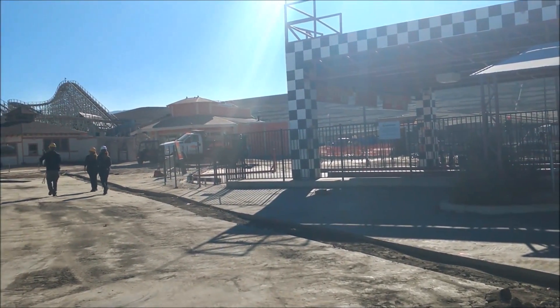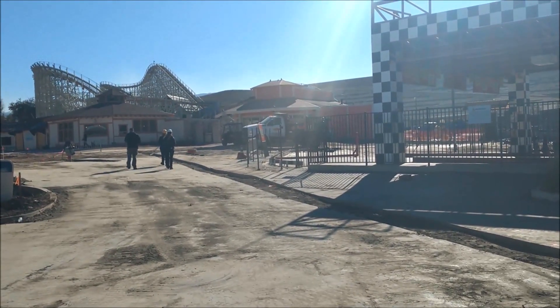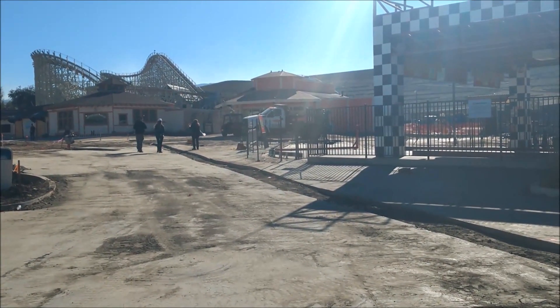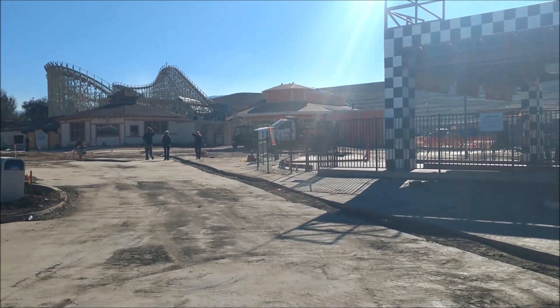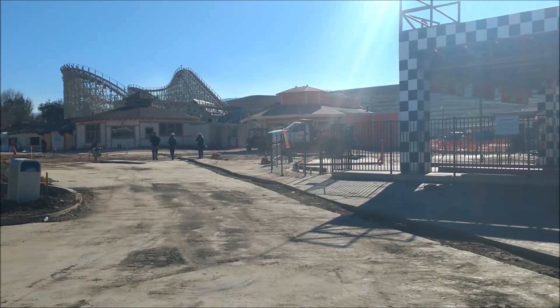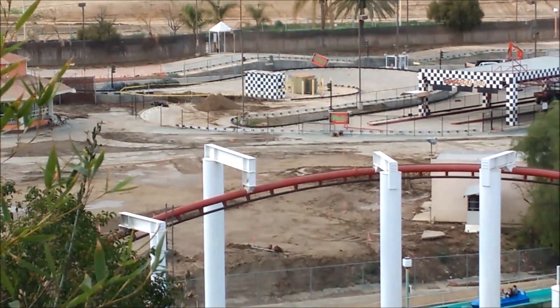These three individuals are part of the construction management team and they are working on the sound system for the area. I don't think these are the same people that wrote the soundtrack, but regardless it is getting a custom soundtrack — I believe it's by the same people who did the Scream District, so I expect a great soundtrack honestly.